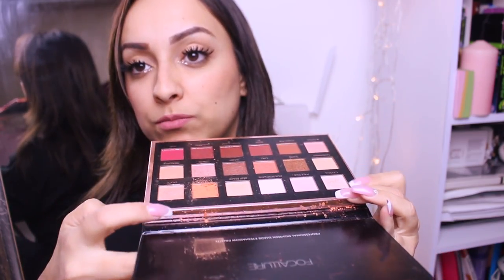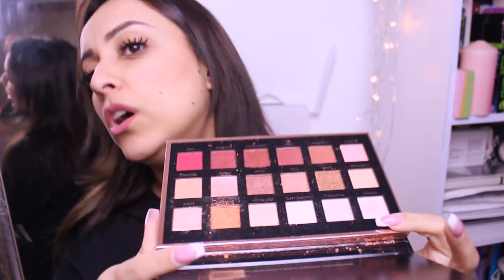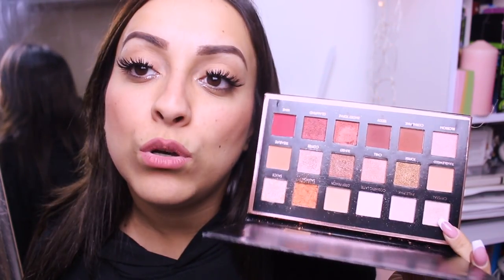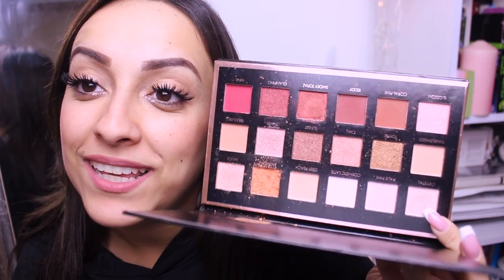I also received a palette from this site, inspired by Huda Beauty. I'm a bit sad because one of my favorite colors - orange - got broken. This palette is very interesting with incredible colors for a makeup look, perfect for Christmas and fall. They are warm, amazing colors. They're not super professional, but the pigmentation is actually cute - it's a nicely pigmented eyeshadow.